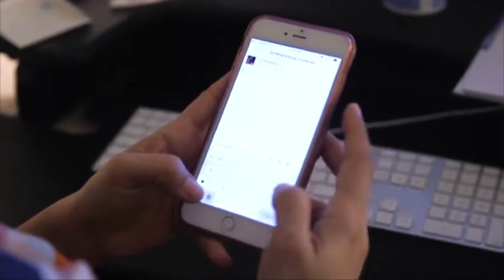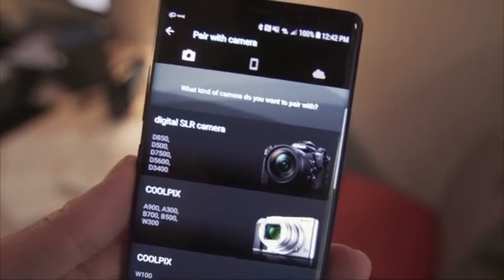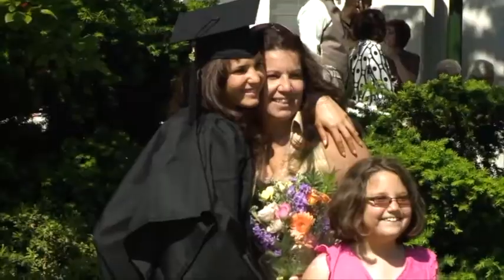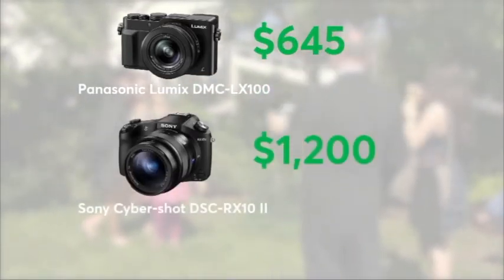If sharing pics on social media is what you're looking for, many cameras can now easily connect wirelessly to your phone so you can transfer your photos for sharing. Buying a good advanced point-and-shoot should be seen as an investment. CR's top-rated point-and-shoots range from $645 to $1,200.